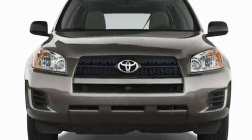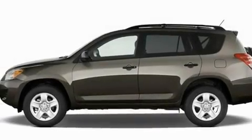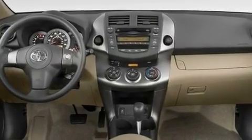Additional features include a full-size spare tire, a low tire pressure indicator, a keyless entry system, and XM satellite radio, which streams commercial-free music, news, sports, and more.